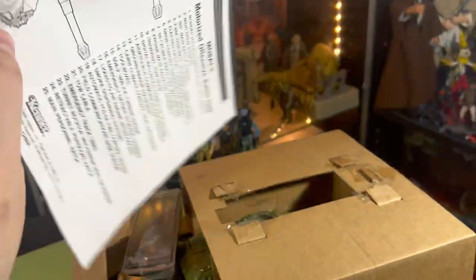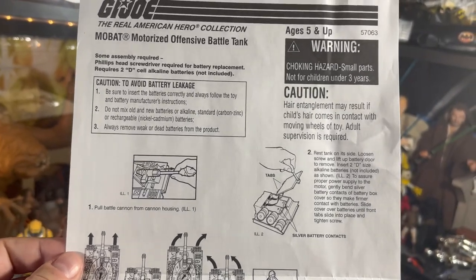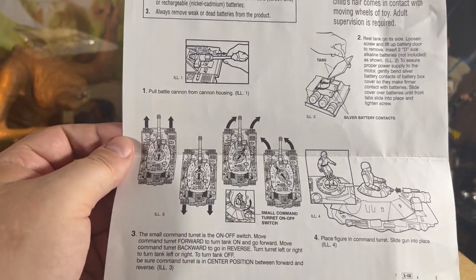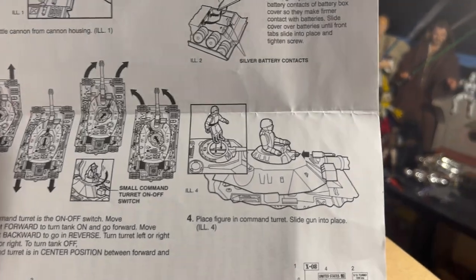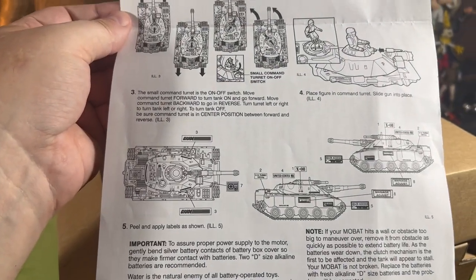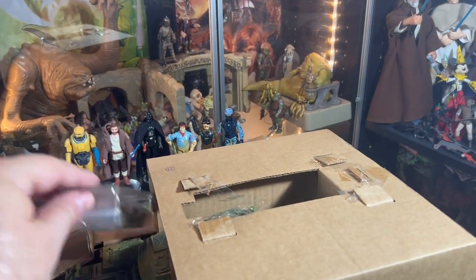On the other side is how to put the machine gun tip on, how to open the battery case, how to drive the vehicle — it goes forward, backwards, left and right depending on how you shift the thing. They're putting a Cobra figure in it, then sticker placement. It talks about caution for overpowering the engine — things like that — the motor, you don't want to ruin it.